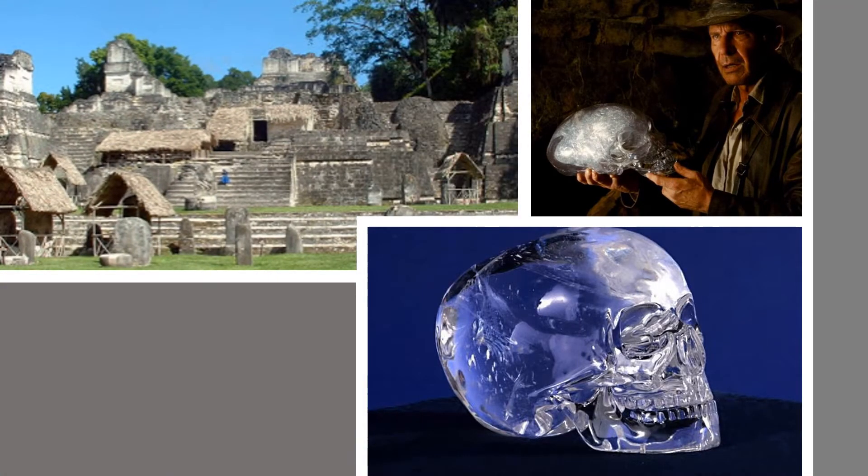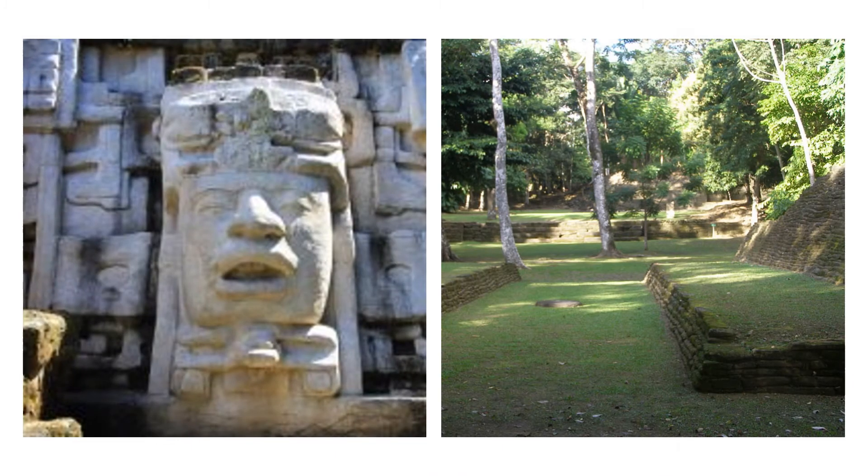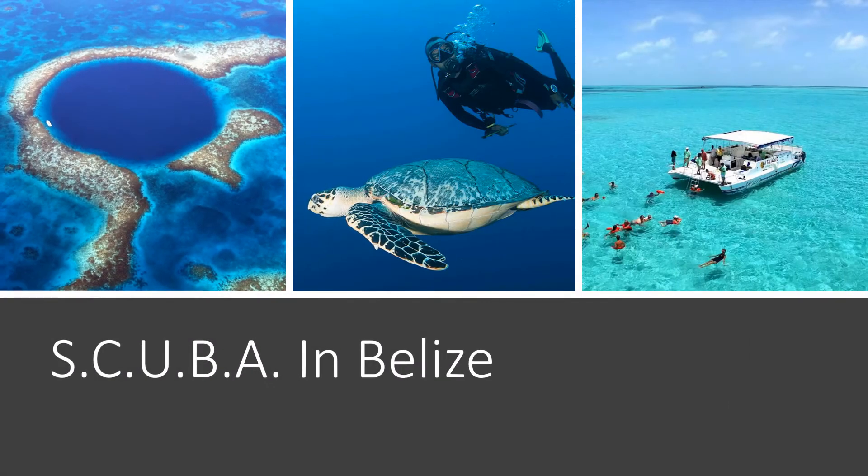Our first full day in Placencia we're going to visit Lubantun, which is where the Mitchell-Hedges skull was reportedly found — it wasn't; he was a liar, but that's the story. The next day we're going to visit Nimli Punit, which is a large site whose name translates roughly as 'man with a big hat.' We'll also have a day off for those who are scuba certified to go scuba diving, or snorkeling trips, or just hanging out on the beach.